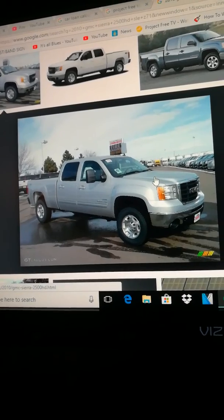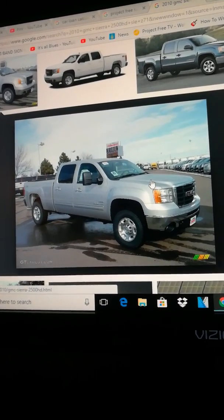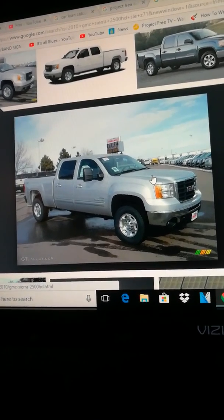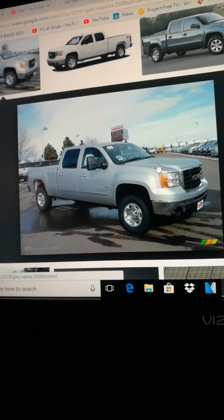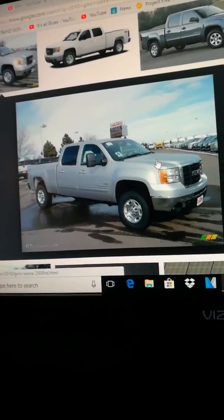Just wanted to shoot a video and tell y'all that I'm done truck shopping, because I found the one I want. Hope you have a good day. See you on the next one.